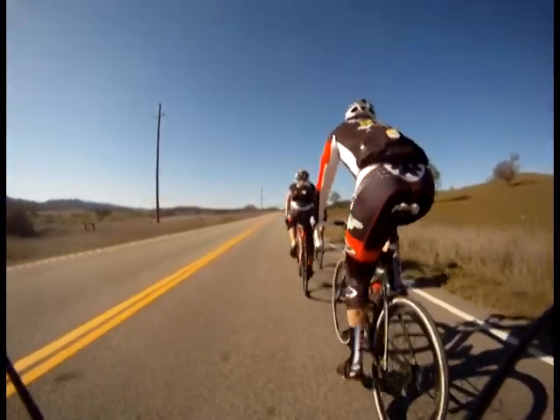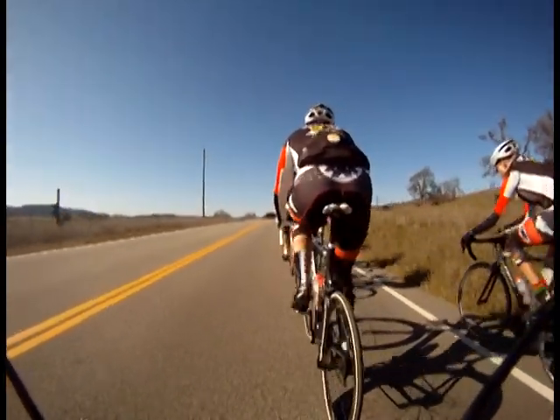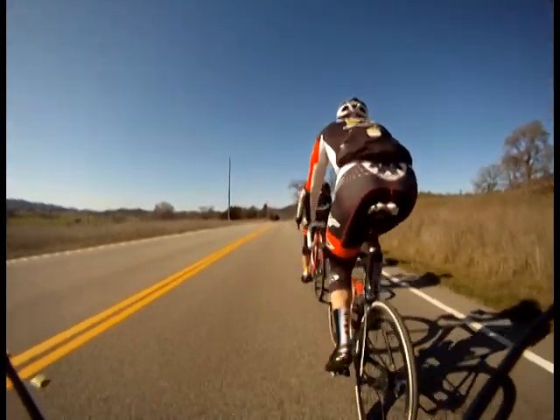So now we see Liam finally coming back here on the right. He took a really long pull, and that's what we'll do in this situation because the strongest people will pull the longest and that gives everybody else a really good rest. That's the best way for the group to move — the strongest people do the most work and then people that aren't quite as fresh get to rest a little longer.